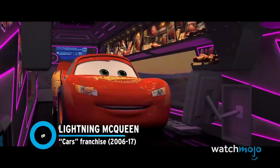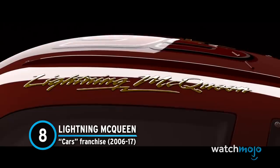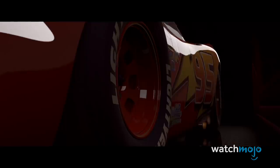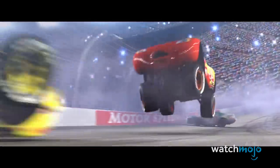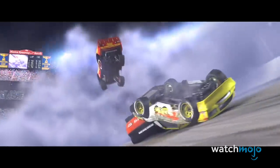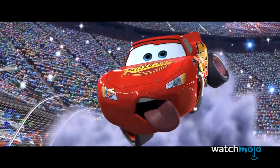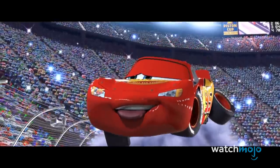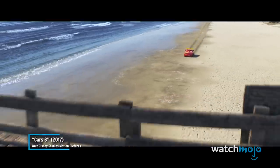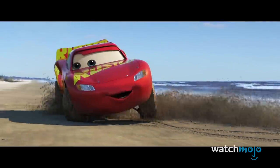Number 8: Lightning McQueen, from The Cars Franchise. What racing car fan would turn down a chance to go for a ride inside a famed Piston Cup racer, Lightning McQueen? Introduced in the first Pixar Cars movie, McQueen has been entertaining audiences for 15 years. Made to look like a more curvaceous version of a NASCAR vehicle, McQueen's red, yellow, and orange colors make him stand out.